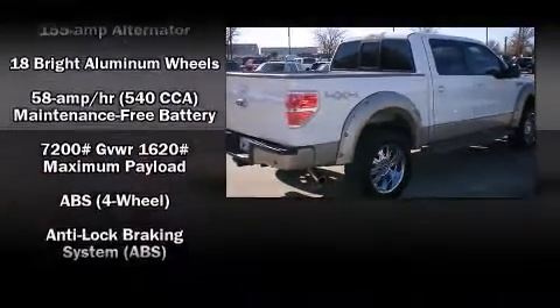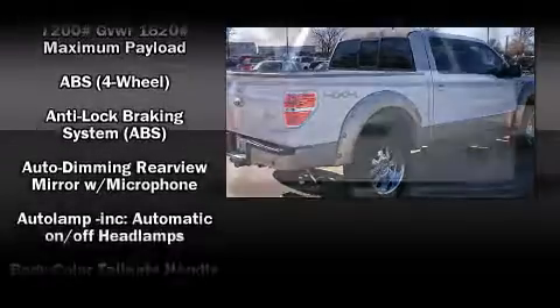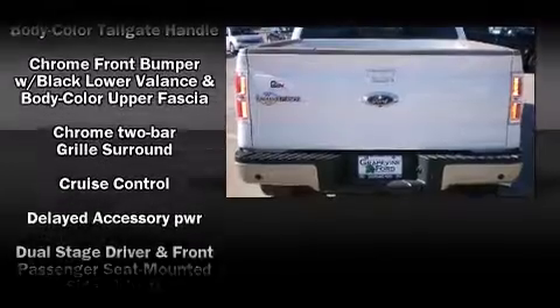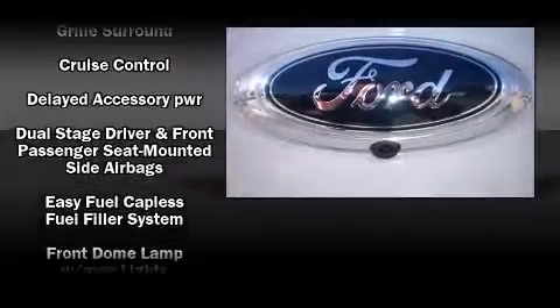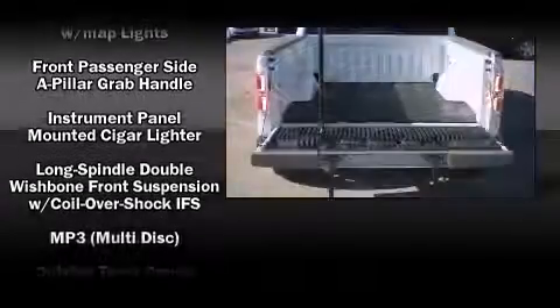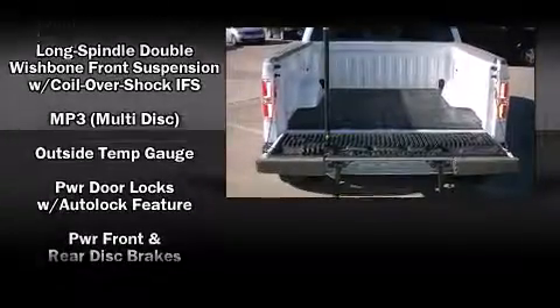Ford infused the interior with top-shelf amenities such as variably intermittent wipers, a rear step bumper, remote keyless entry, and one-touch window functionality. Audio features include an AM-FM radio and four well-positioned speakers.